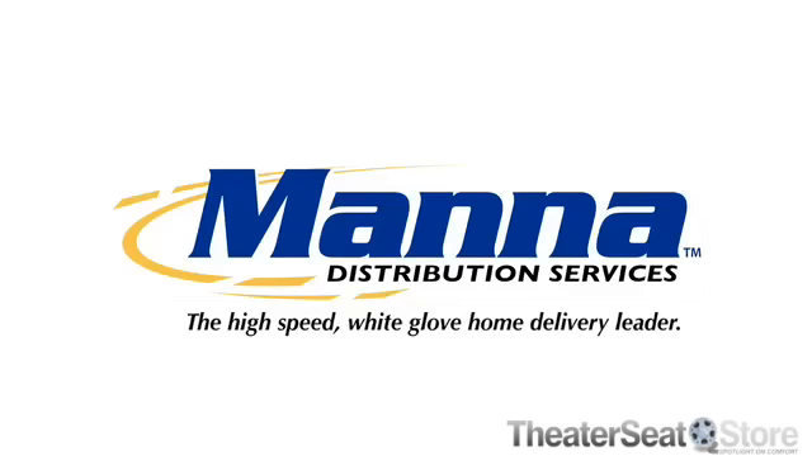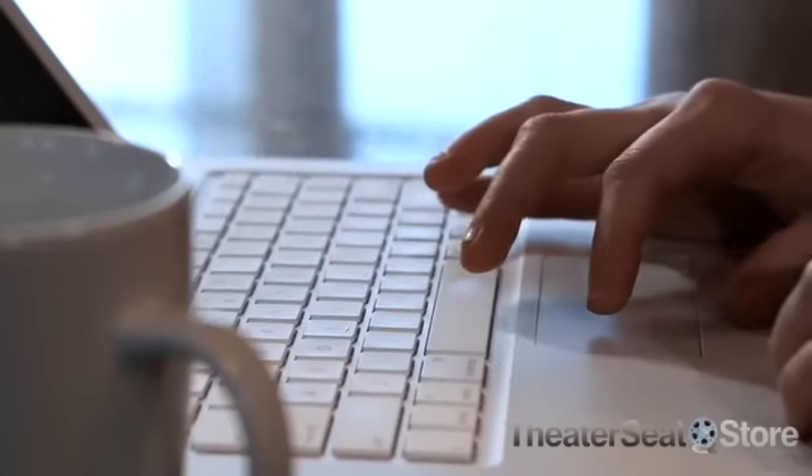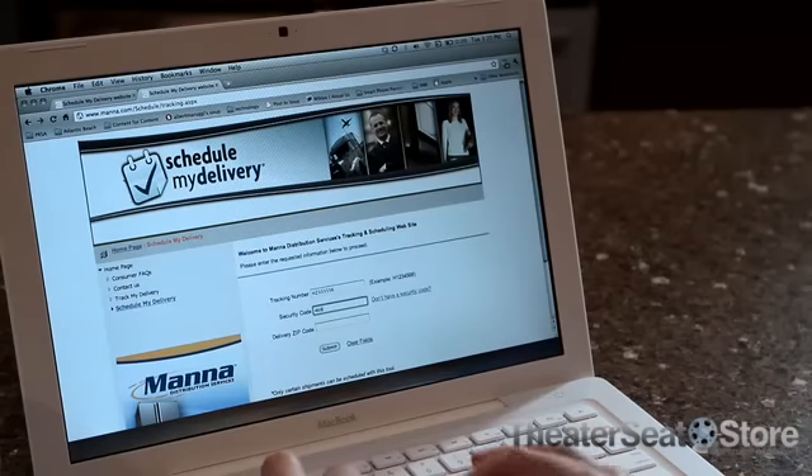Get the fastest white glove delivery for your furniture. Shop till you find exactly the piece of furniture that's right for you. Then, schedule a convenient time to receive your furniture at ScheduleMyDelivery.com.